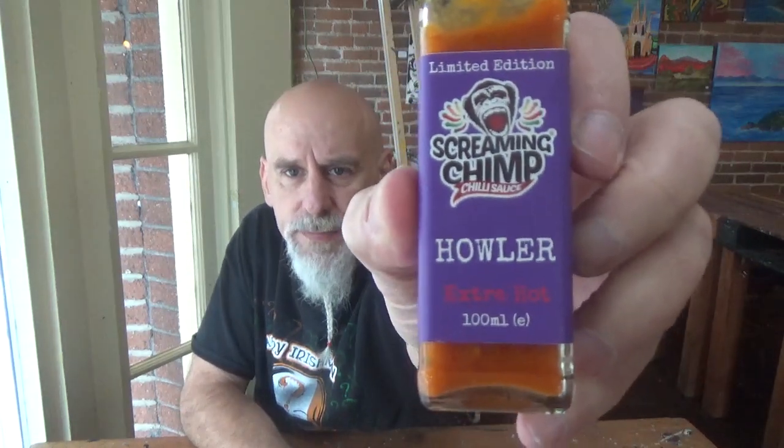Very flavorful. This is going to be great on pizza. So if you have tried some products from Screaming Chimp, go to the comment section and throw a comment in there — let me know. If you've never tried Screaming Chimp and you're on that side of the pond, there's no reason you don't do this. I'll put a link in the description box below for Screaming Chimp. You need to check them out — they're great sauces.